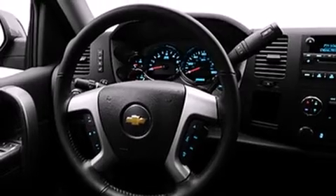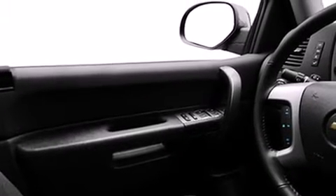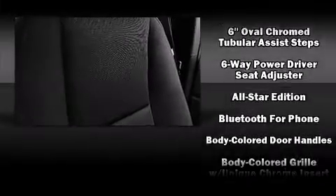4-wheel drive allows you to go places you've only imagined. Top features include remote keyless entry, a rear-step bumper, front fog lights, heated door mirrors, skid plates, a trailer hitch, and one-touch window functionality.